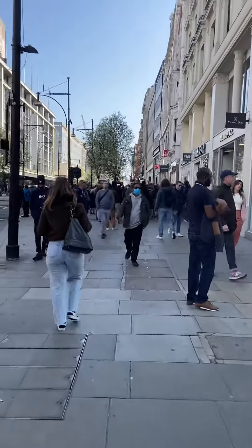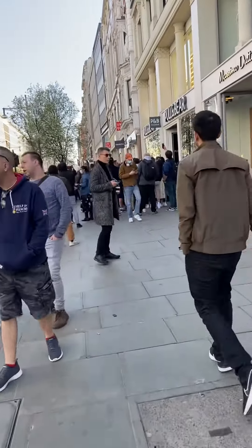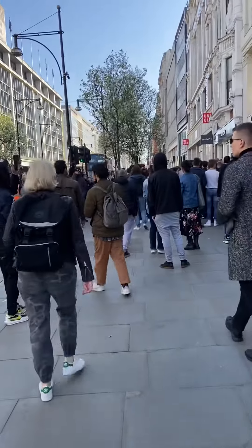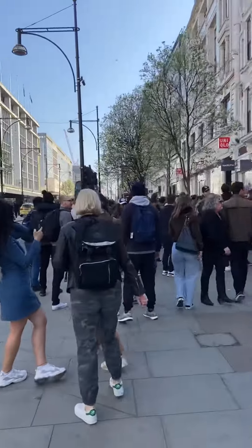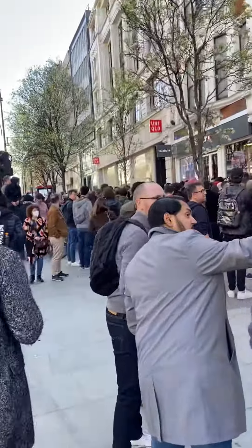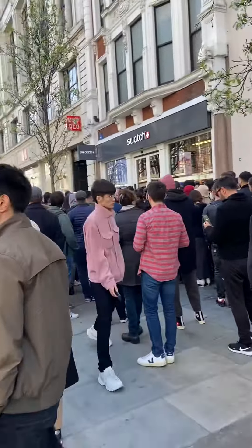I'm approaching what I think is the queue to the Swatch store — this is the release of the Swatch x Omega collab today. They've released a series of ten watches, each one representing a planet of the solar system, including the moon. As you can see, the crowd is looking quite crazy. I think some people probably started queuing last night, so I don't even know where the queue starts.